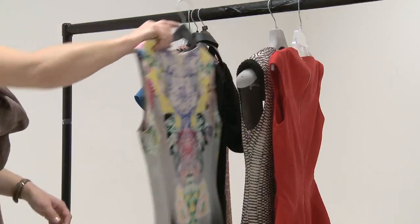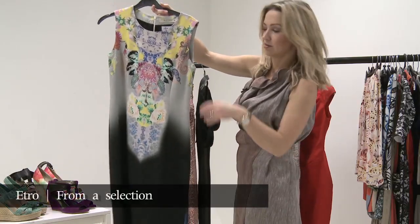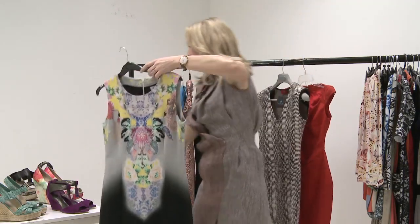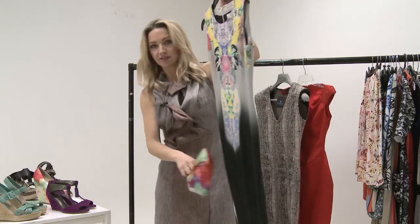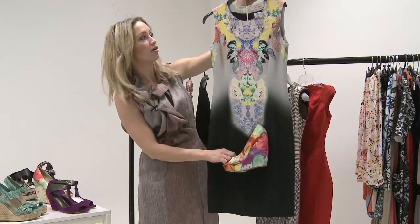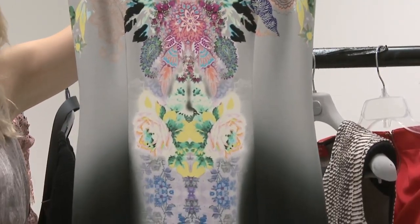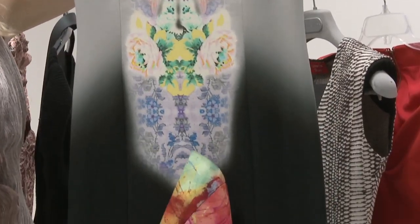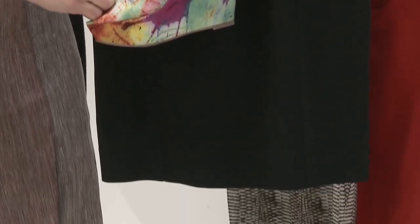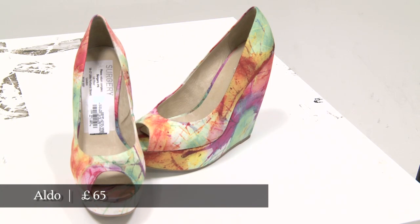Next up, a printed dress. This is Etro, but there are lots of versions of this around. To be honest, what I'd put with this — I'd go with just piling crazy on crazy. I think that works really well. It's not probably what you'd reach for with a dress like this because it feels like it's doing its own thing, but it's nice to link the whole look. It looks more of an outfit from head to toe rather than wearing a dress with some boring old shoes.